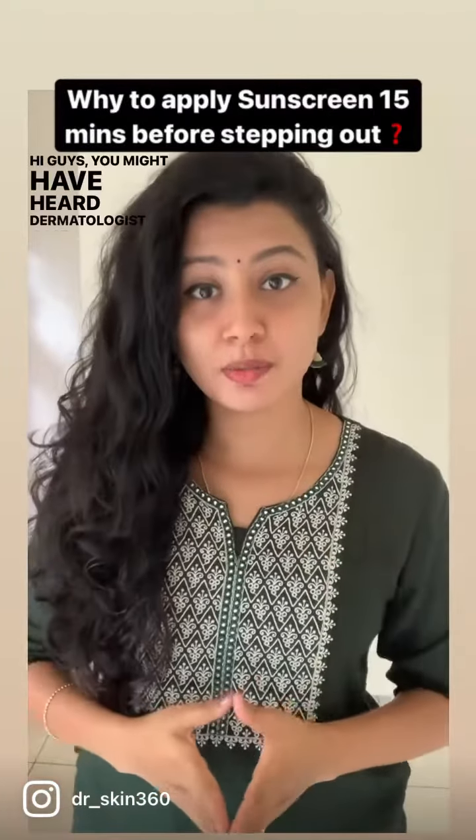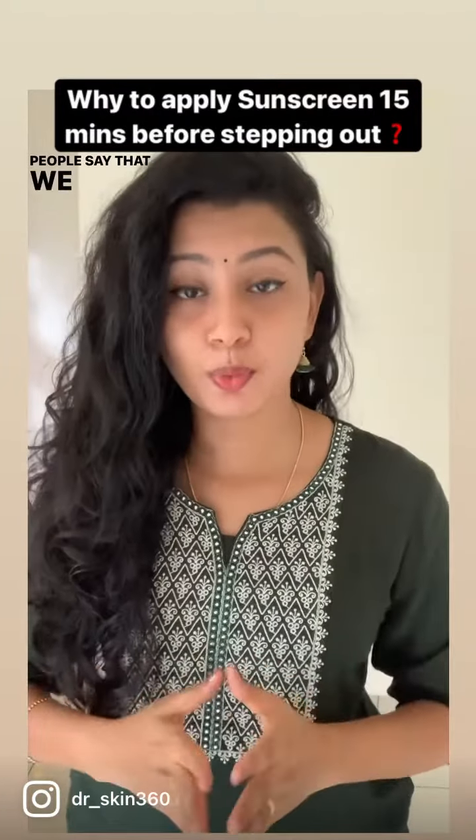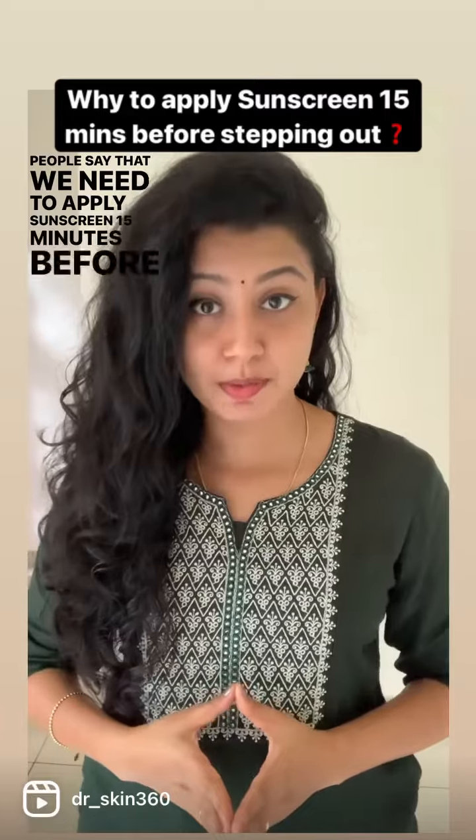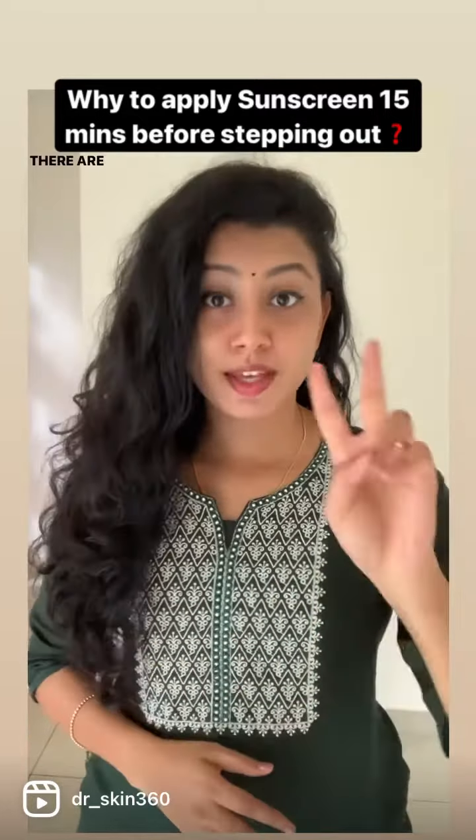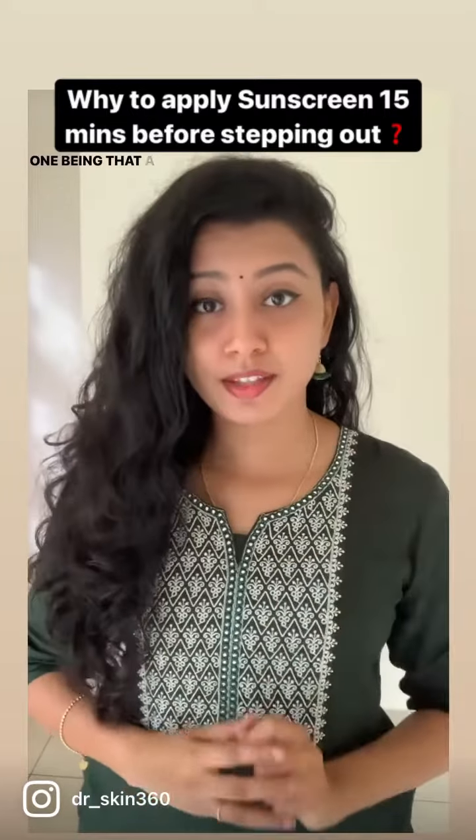Hi guys, you might have heard dermatologists and many other people say that we need to apply sunscreen 15 minutes before stepping out in the sun. Have you ever wondered why? There are two reasons to this.